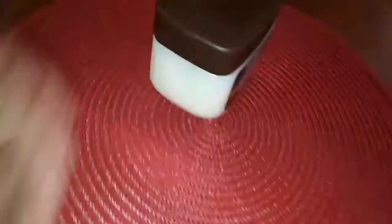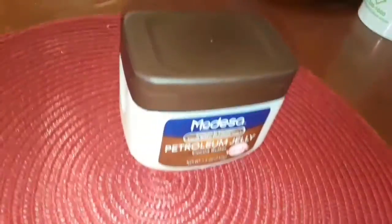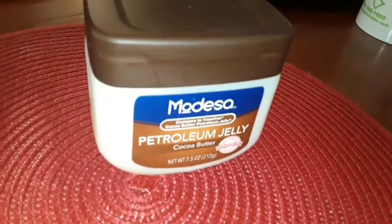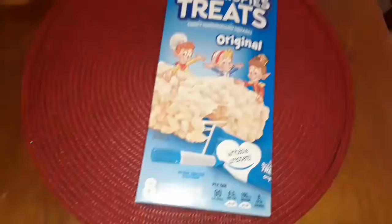This cocoa butter petroleum jelly is only $2.75. It smells good and leaves your hands so soft. These I picked up solely for my son — my husband and I do not eat these.